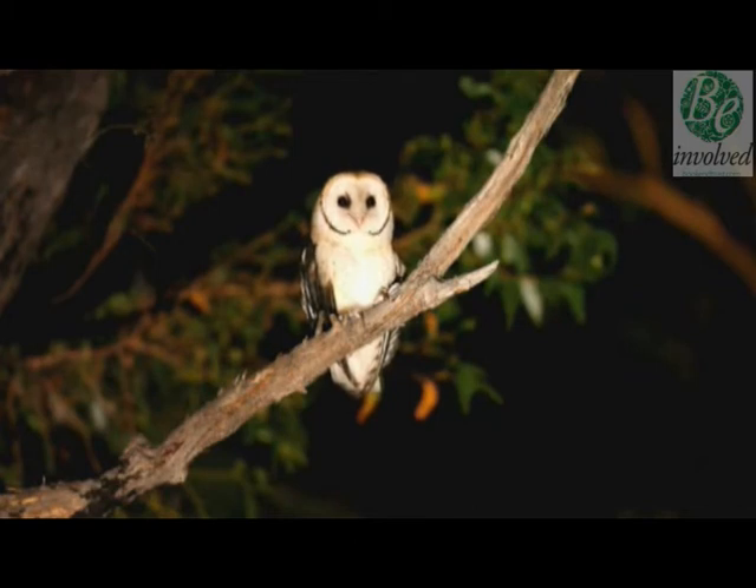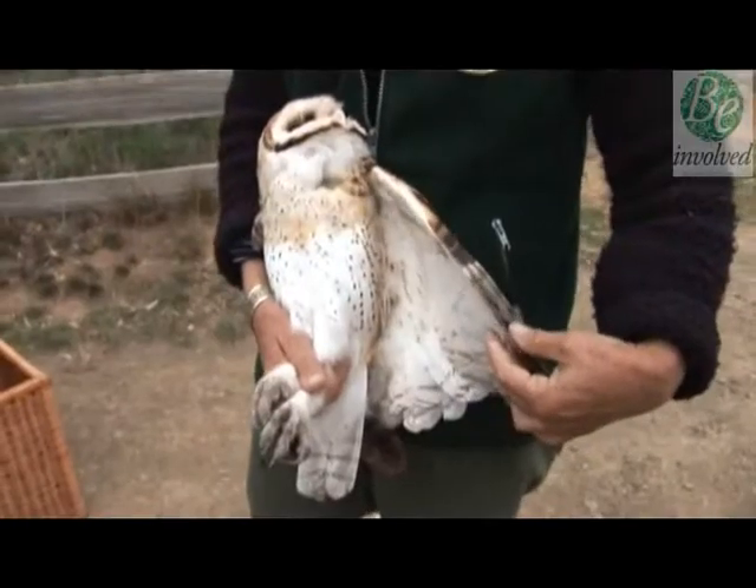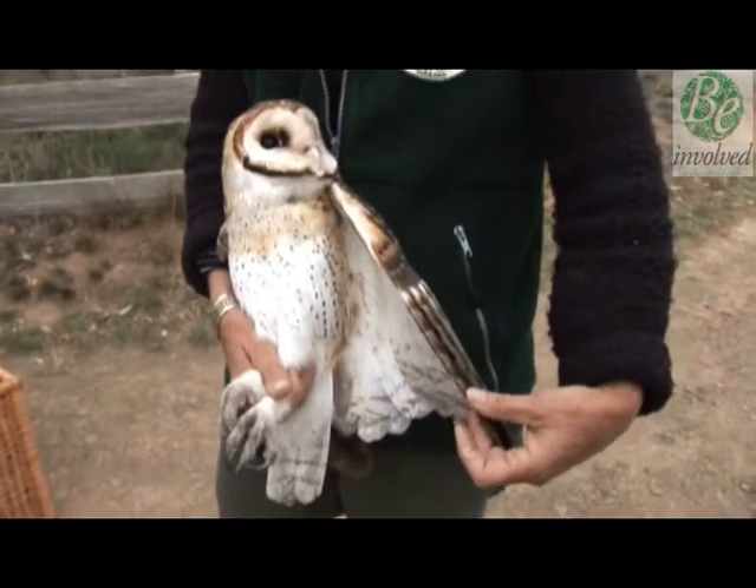When it swoops on its prey, it is utterly silent. Its feathers have evolved so they don't make a sound when flying through the night sky.